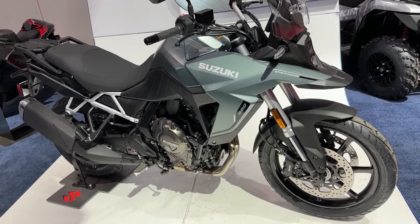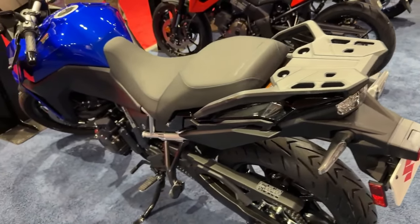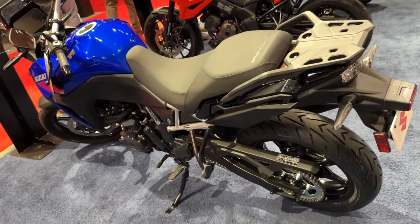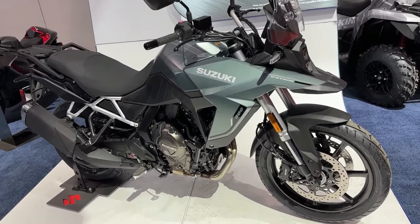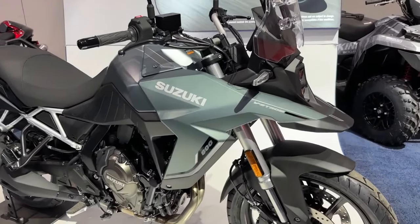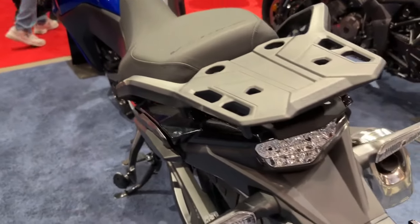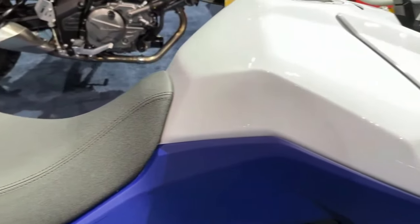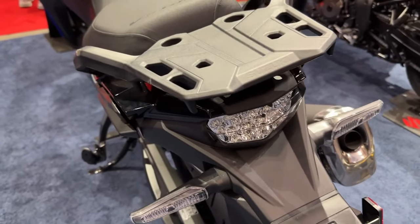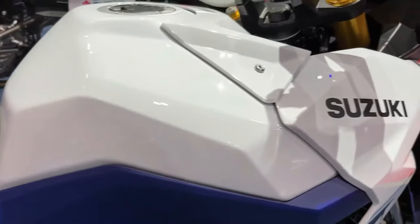The Touring model is offered with a lockable top box as standard in the USA. The 2024 Suzuki V-Strom 800 Standard costs USD 9,899. The bike is likely to debut in India by the end of 2023.